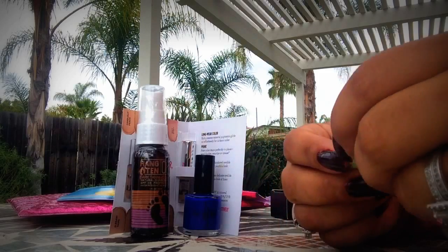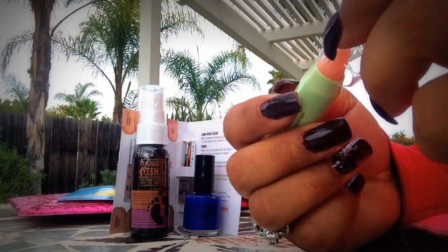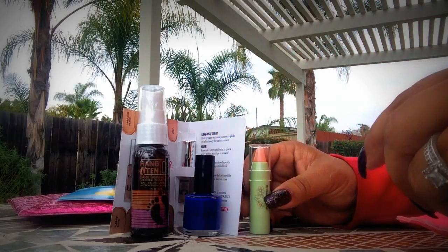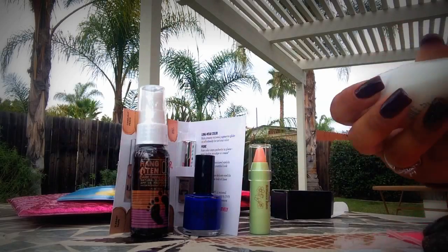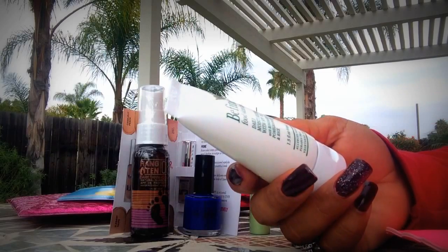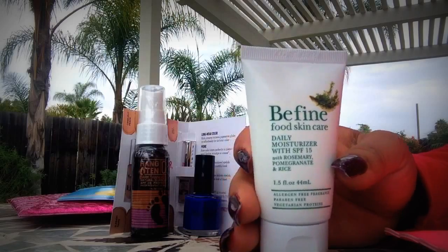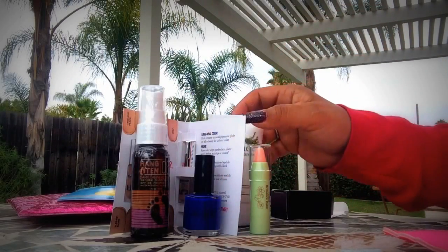Then we have a tinted brilliance balm — that's interesting, I think I will keep this one. And the last thing in my bag is Be Fine Food Skin Care Daily Moisturizer with SPF 15, which I will also be keeping. So there's our ipsy bag for the month of July.